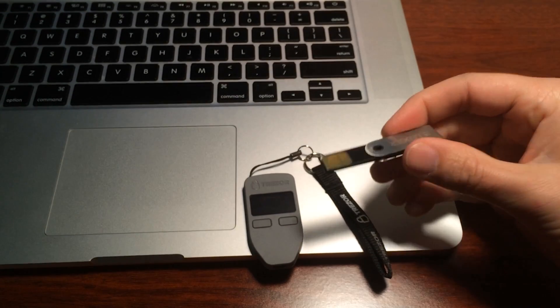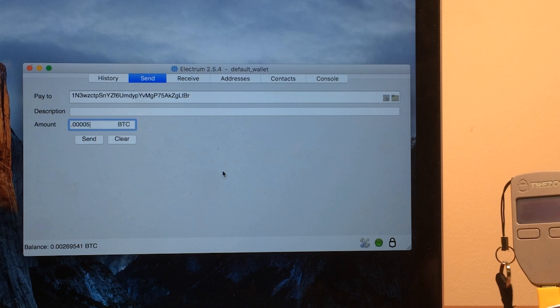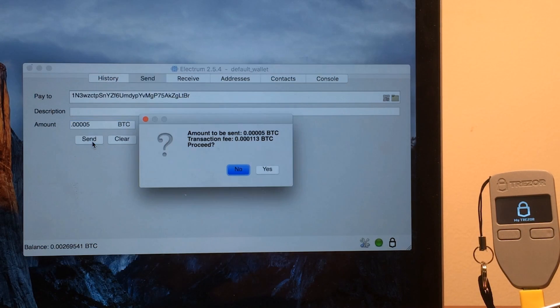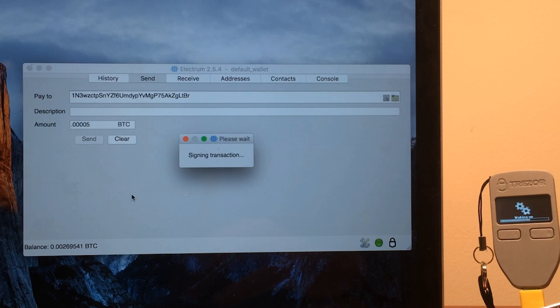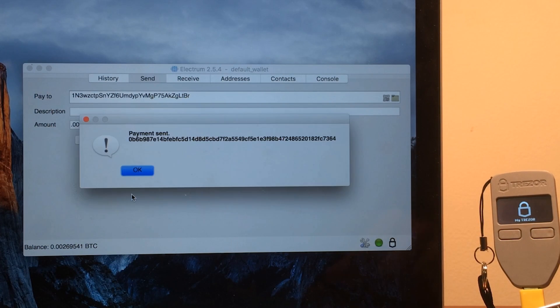These wallets sign transactions internally without ever exposing a private key to the internet. I'll demonstrate Trezor briefly. I'm using it with a desktop software wallet called Electrum. I first create a transaction in Electrum by entering a receiving address and amount. I then plug in the Trezor and enter a pin using a combination of a blank keypad on my monitor and the Trezor's display. This is so a virus recording my screen can't learn my pin. Both Trezor and Ledger are designed to be secure even if using an infected computer. Finally, I confirm the receiving address on the Trezor — it signs the transaction and sends it back to the computer, which then broadcasts it to the Bitcoin network.